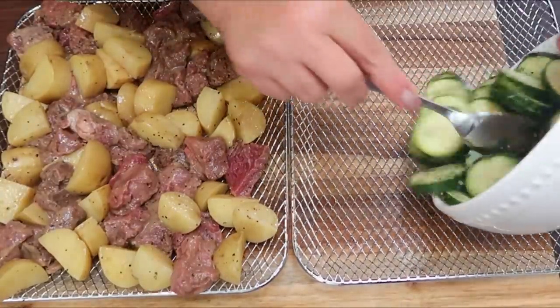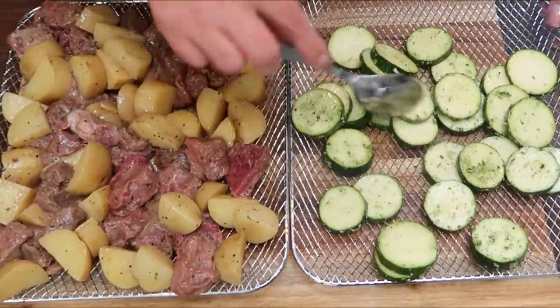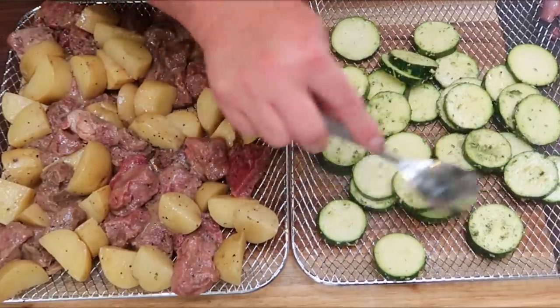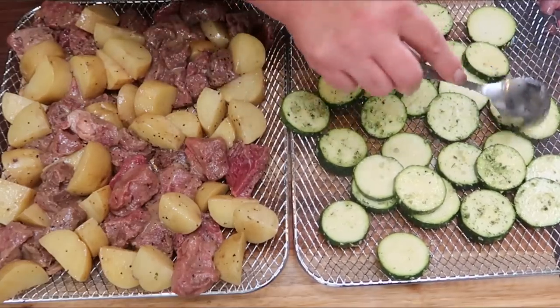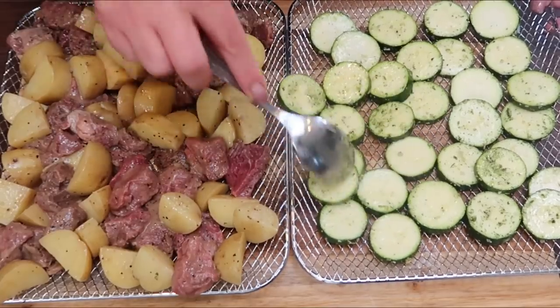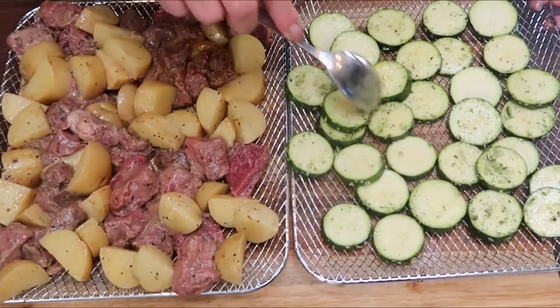Next is the zucchini — again, an even single layer on the rack. This rack is plenty big enough for both zucchinis. Let's get the air fryer loaded so they can get cooking. What a fantastic healthy dinner, and pretty low carb other than the potatoes. This is a really well-rounded dinner — meat, potatoes, and a veg.